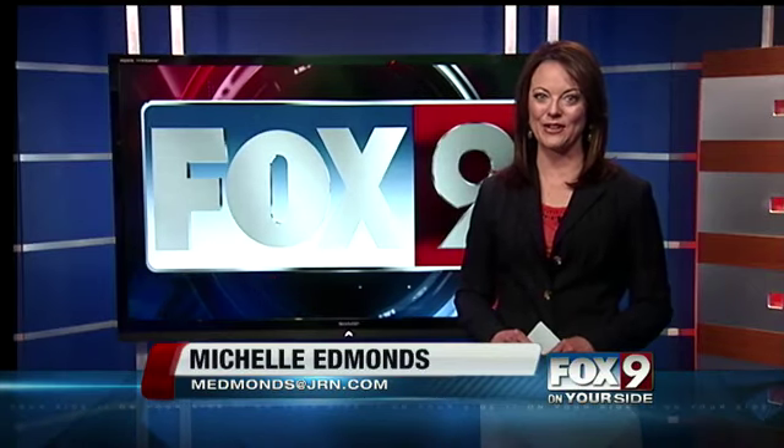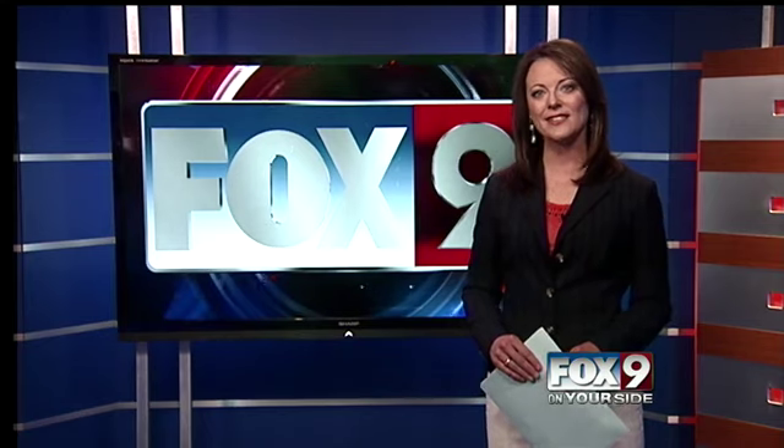This week on Fox 9 on your side, Scott has been myth-busting for us, telling us things that people say about the weather that just simply are not true.